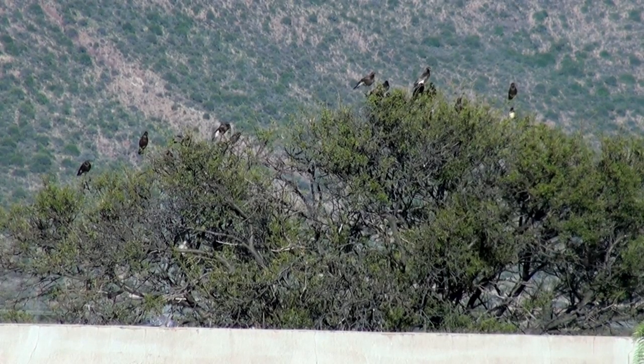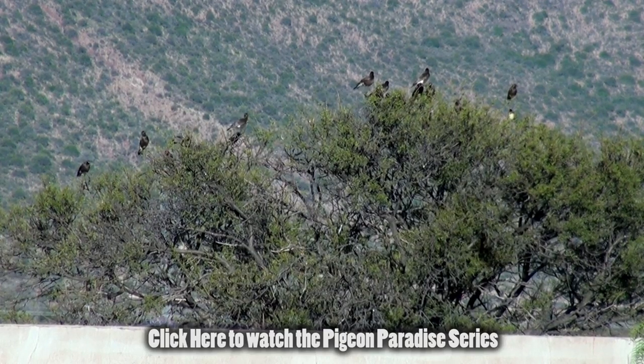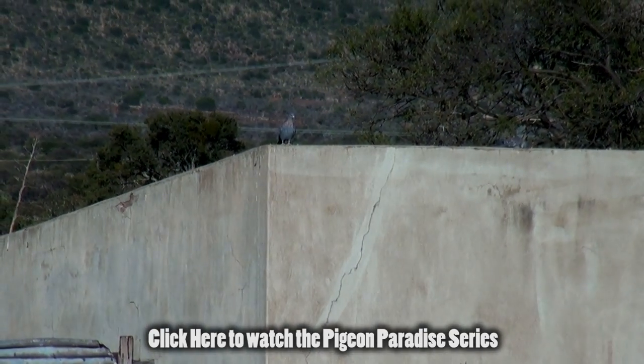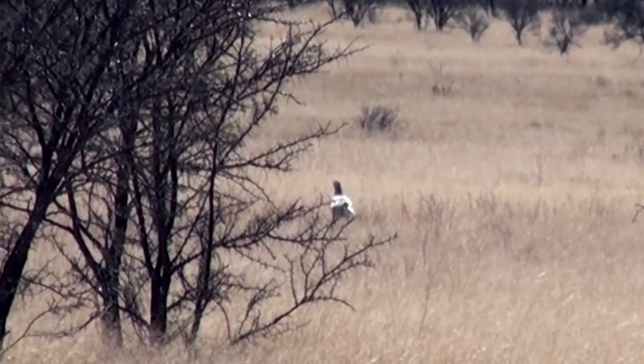This seemed to be the tree that the starlings like to land in, and I could have taken a lot more shots, but this was all filmed during my Pigeon Paradise trip. At this stage my priority was the pigeons, so I often abandoned good opportunities on the starlings to sort out the pigeons. During downtime I also saw some other interesting animals.